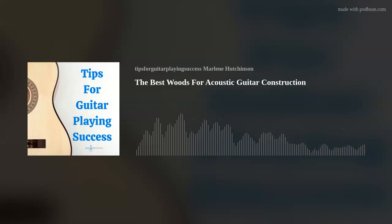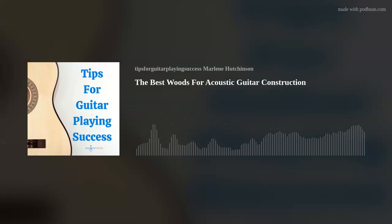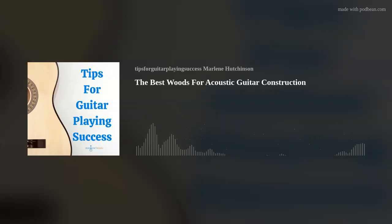Acoustic guitars are built for both sound and durability, and only certain tree species are suited for acoustic guitar purposes. Those woods are called tonewoods, which are the types of woods that have consistent acoustic qualities for stringed instruments. There are more than 60,000 tree species, but only a few have the properties necessary to make a quality guitar.